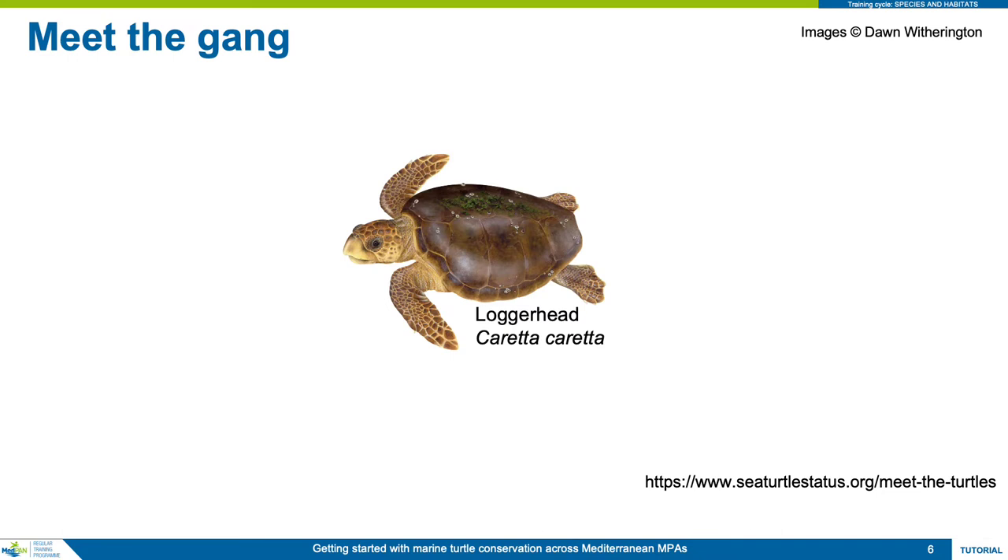The loggerhead turtle is the most common turtle found in the Mediterranean, and is a member of the more specious family of marine turtles, the Cheloniidae, or hard-shelled turtles. This species is notable for its red-brown shell, creamy-yellow underside, and relatively large head.